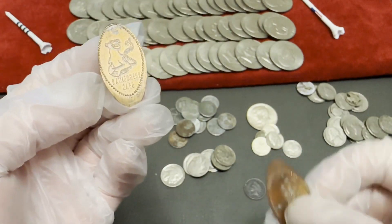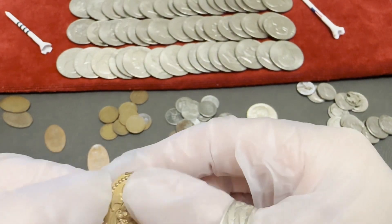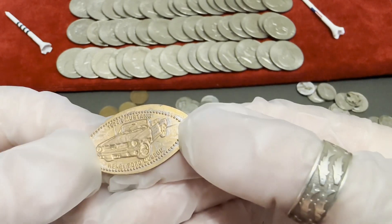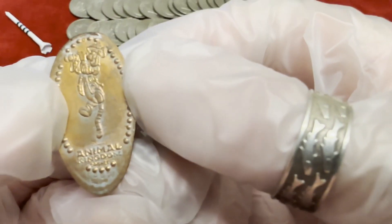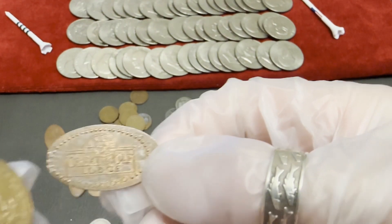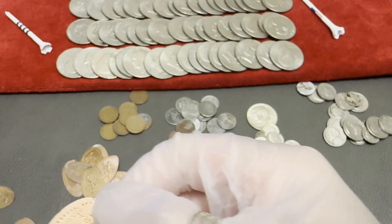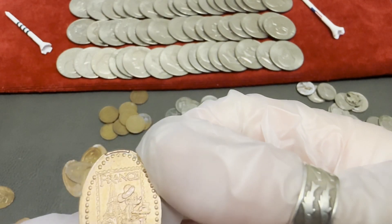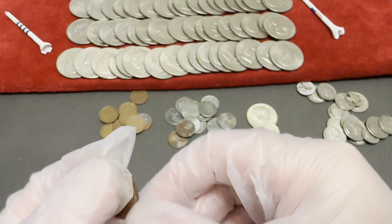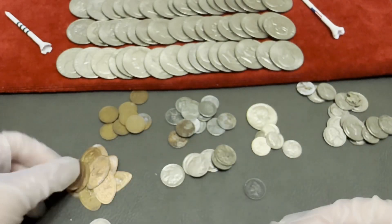And then pressed pennies! This is Rainforest Cafe, Detroit Historical Museum, I think this is Goofy, we have a Mustang, Henry Ford Museum, Animal Kingdom, Great Wolf Lodge, Simba, France, I don't know what this is, Epcot. That's cool. Another Henry Ford Museum. So yeah, we have pressed pennies everybody.